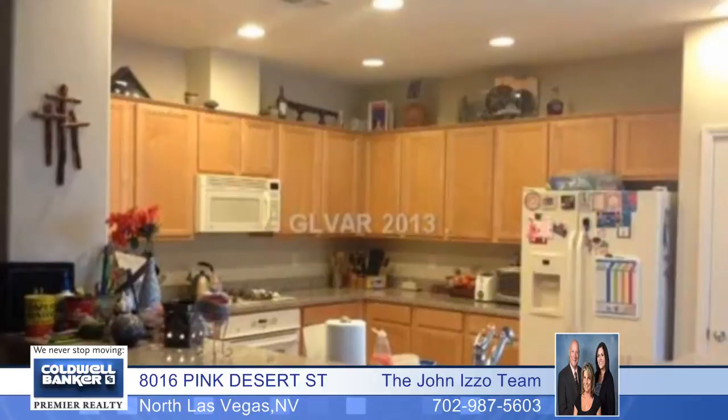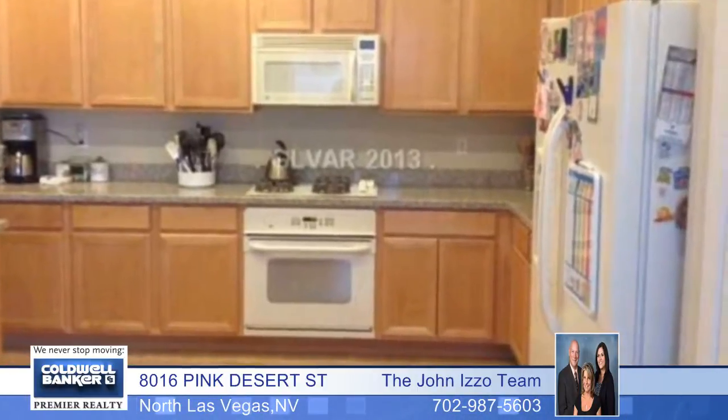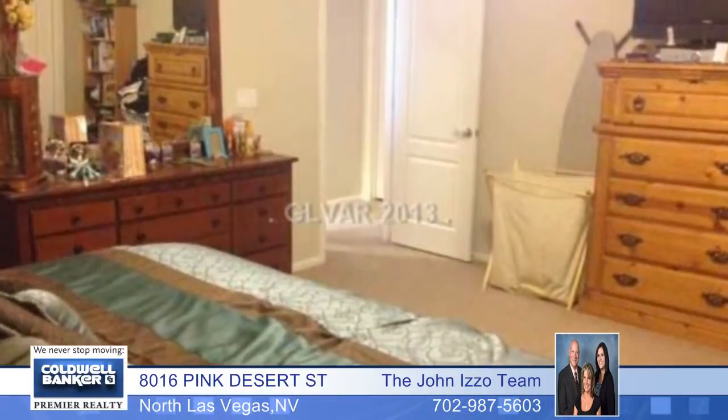There's so much to love about this great single-story home that features four bedrooms, two and a half baths, a spacious kitchen with granite countertops and a breakfast bar, and a master bath with a Roman tub and separate shower.